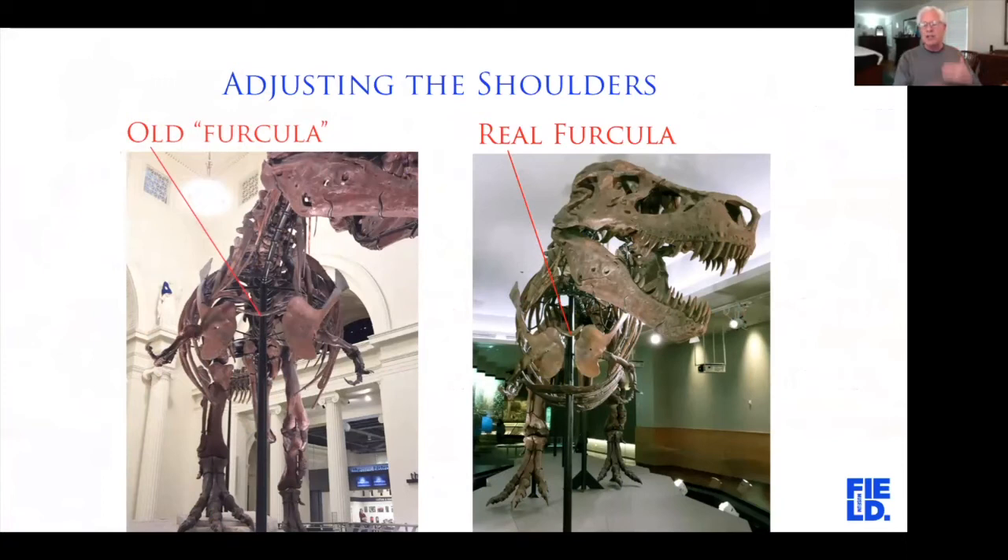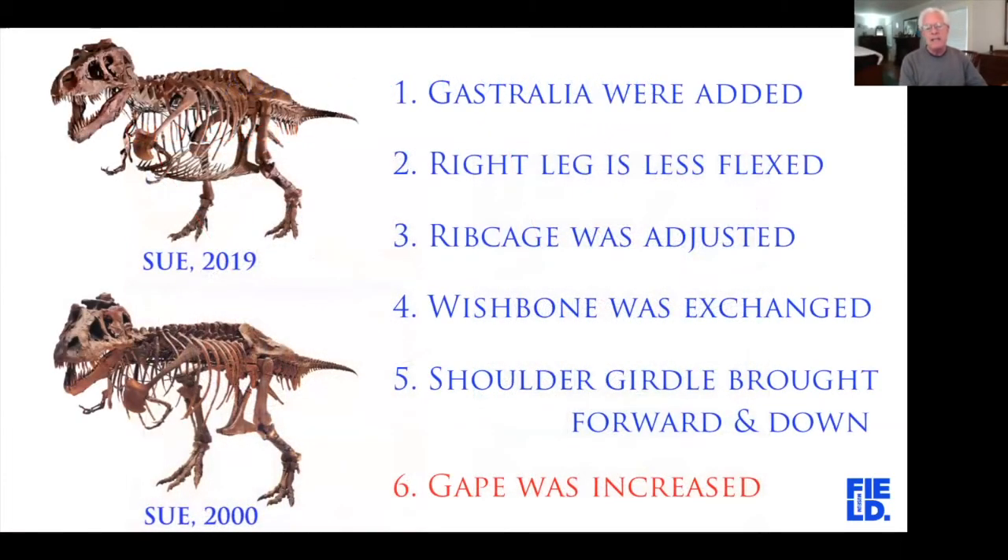The furcula — two fused clavicles, colloquially called the wishbone — we had taken an educated guess at what it looked like in the first mount, but that was wrong. We actually had the furcula all along. The furcula should look like a symmetric boomerang-shaped bone, but Sue's is so asymmetric due to injuries that we didn't recognize it as a furcula when we first mounted Sue. By adding the actual furcula, the shoulder blades articulate with it and the arms come out of the shoulder blades — it completely changed the location of the arms. Finally, we increased the gape and opened the mouth a little bit wider.